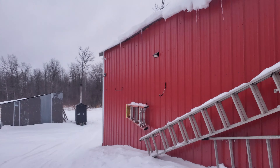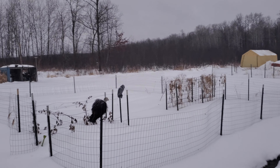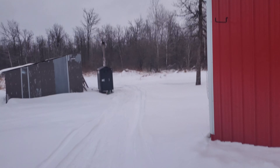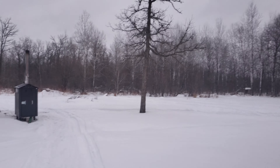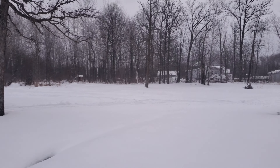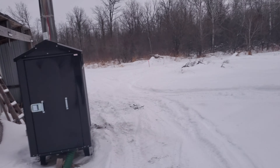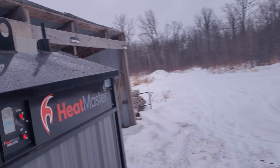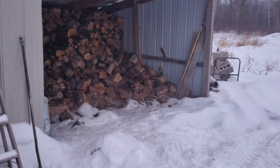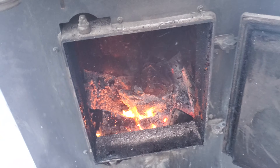Hello everybody out there in YouTube land. It is 2020 on the homestead — this will be our first boiler check of the new year. It's quite crazy it's 2020 already. Neighbor's chimney over there is smoking away, ours has no smoke, and the fan is running, so I'm guessing we're out of wood. Maybe not — we're at 169, so let's open it up and see what we're working with. Must have just popped on.